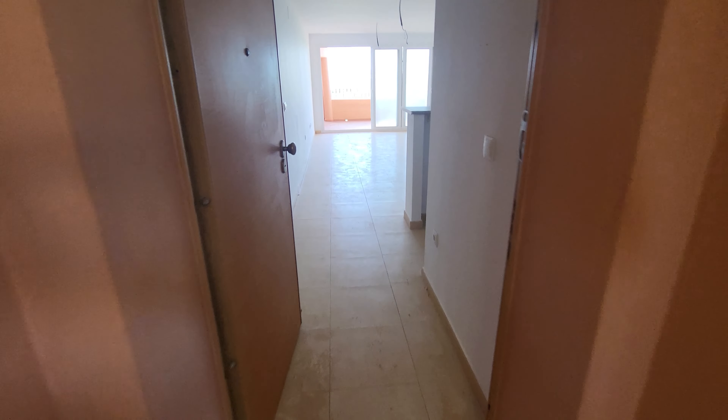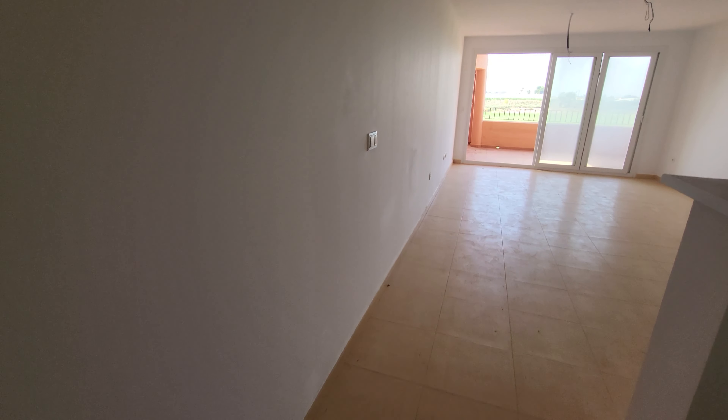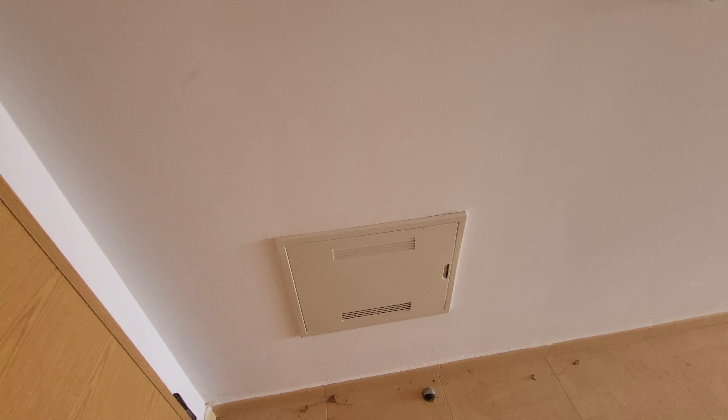Coming into the apartment here, you've got your main entrance. Situated behind the door you've got your media box for your internet, just above that your fuse box, and then your buzzer entry system.